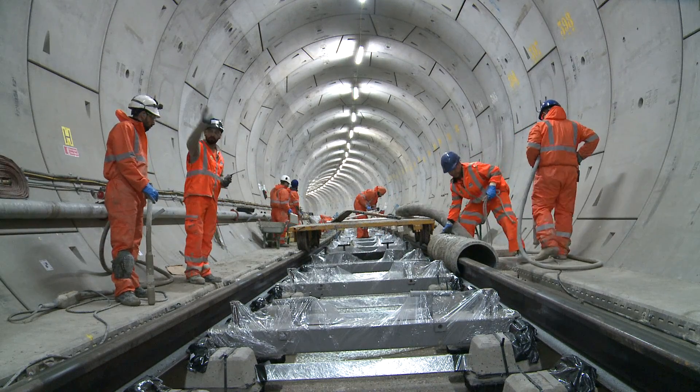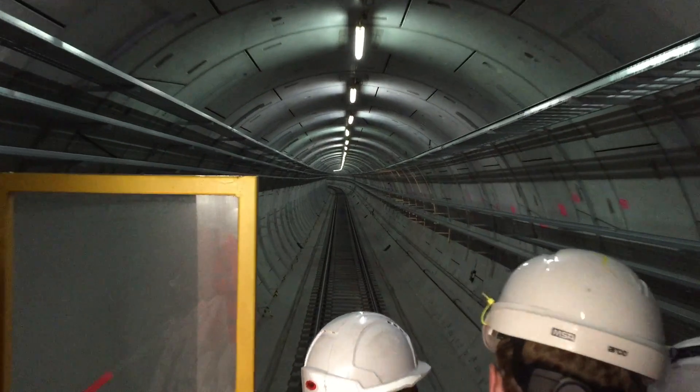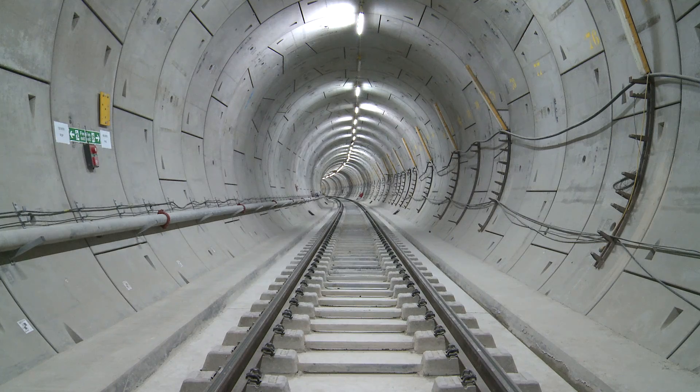Permanent track has been installed to date between Plumstead up to Stepney Green and from Royal Oak Portal to Bond Street. There are five different track forms being installed within the system, of which 80% is the standard track slab construction.